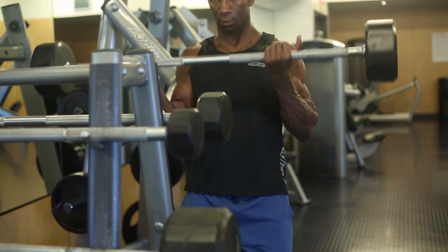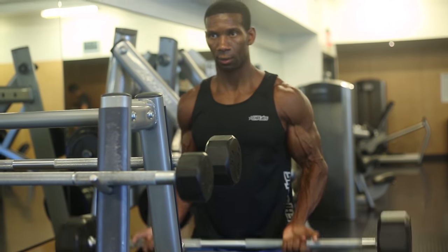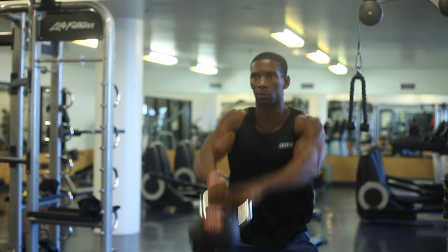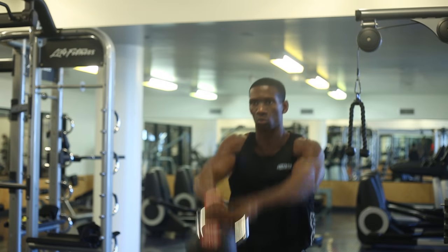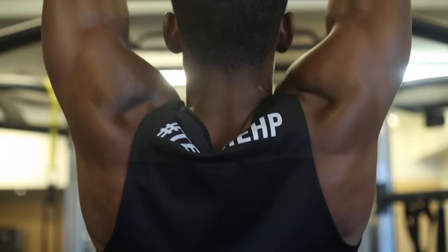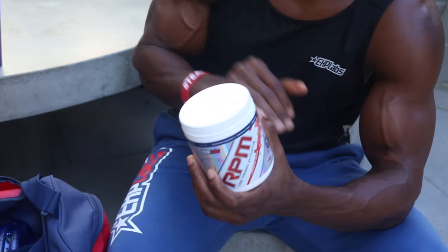Supplementation is very important. Ever since I started training, I took diet, exercise, and supplementation very seriously. I got great results from proper training and proper diet, but supplements help me greatly. I'm going to show you some of my favorite supplements today, tell you a little bit about how I use them, share some tips about how you should use them, and also some workout tips you should implement before and after your workouts.